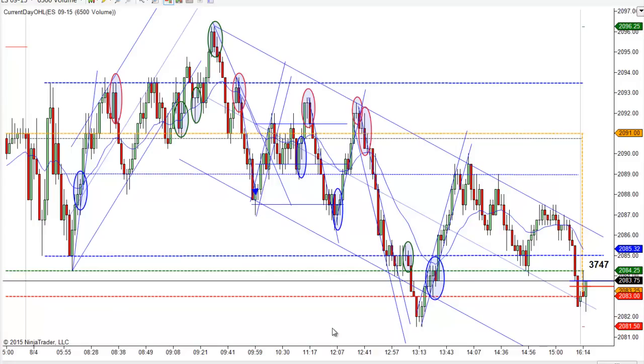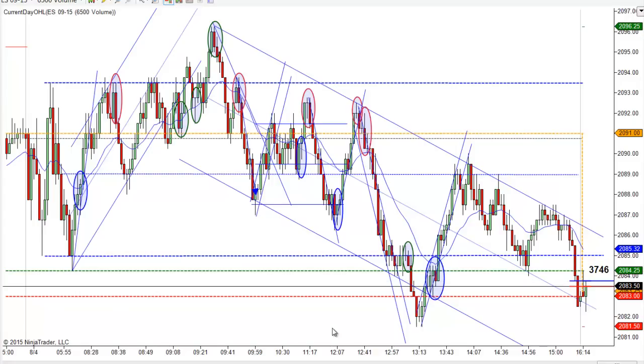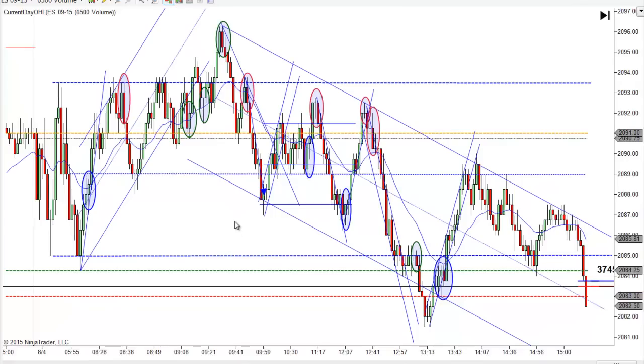Somebody made a comment yesterday about it being easy to see this stuff after the fact. That is a true statement - it's much easier to see it after the fact than in real time. But until you learn to see it after the fact, there's no way you'll ever see it in real time. The idea behind the chart lessons is not to show you how easy it is to trade, but to show you the setups and explain them so you can learn to spot them yourself. This is how you get better.